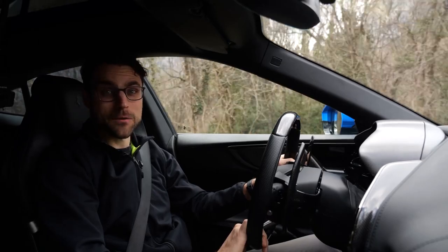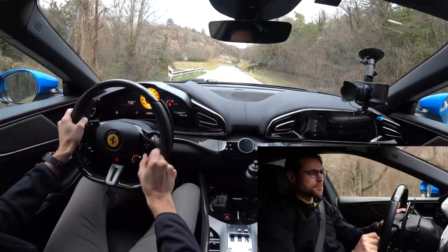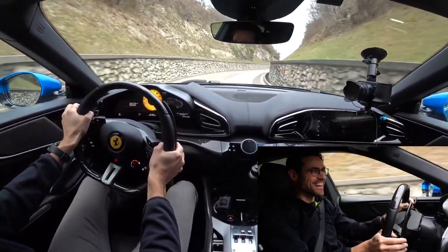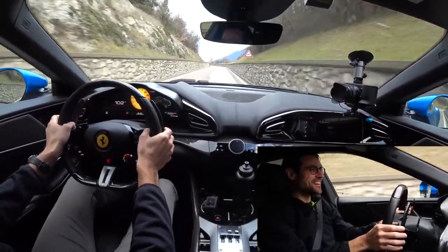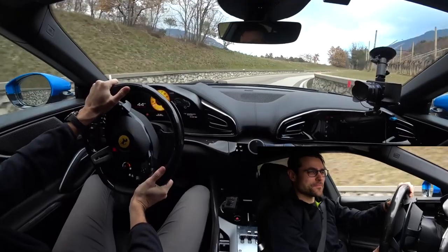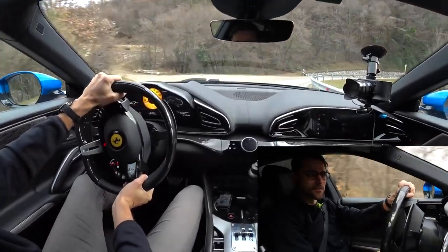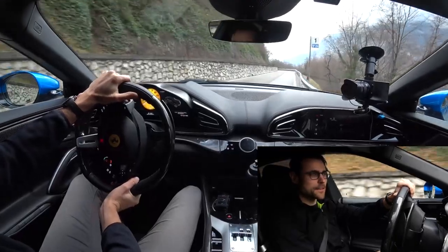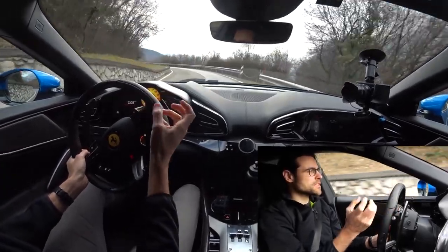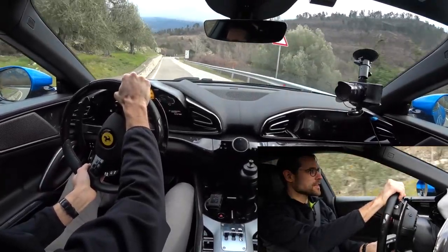Ferrari Purosangue means 'pure blood' — like from a horse. In sport mode with the shifting paddles, the red line indicator sits at the top of the steering wheel, very Formula 1-like. The handling is great, and the naturally aspirated V12 delivers a linear power curve — not a turbo boost, but a sonorous, low-frequency experience. The power evolves naturally, which is something to truly love about naturally aspirated engines.